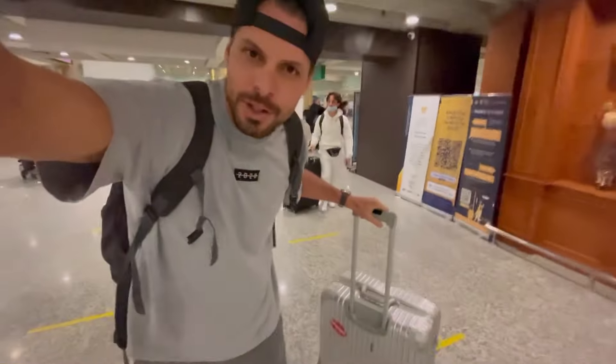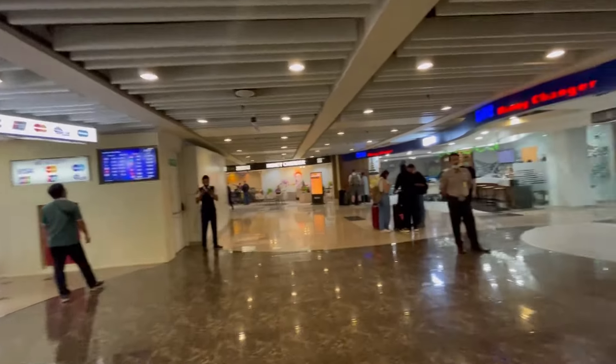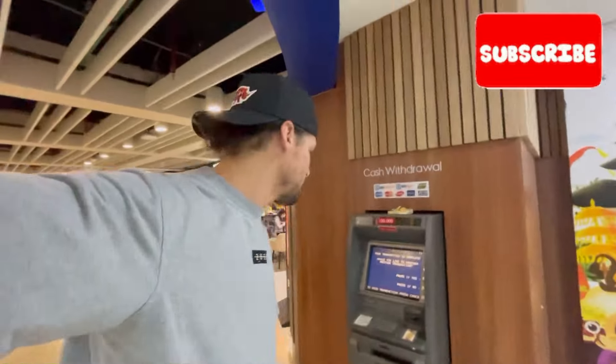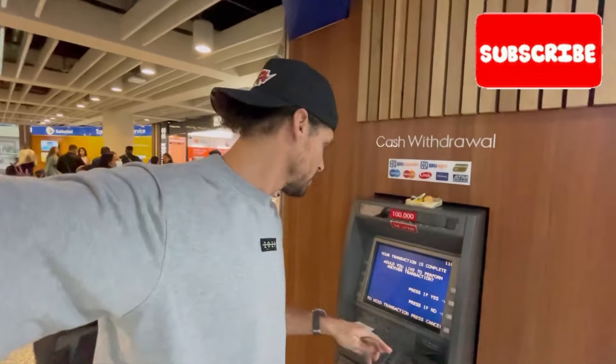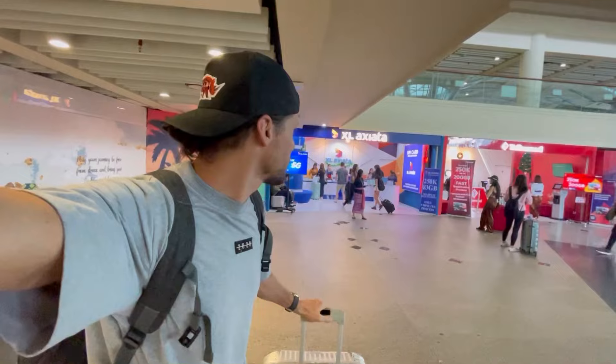Got my suitcase — let's get into the arrivals hall. After all the checks, this is the door into the arrivals hall. There are money changers here, and this is my favorite ATM — they never charge any commission, at least from my bank. Now that I've got all the money sorted, this is where you buy your prepaid SIM card. I've been to Bali many times and I know exactly where to go.